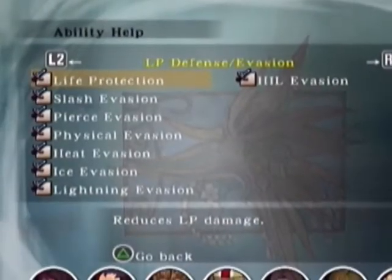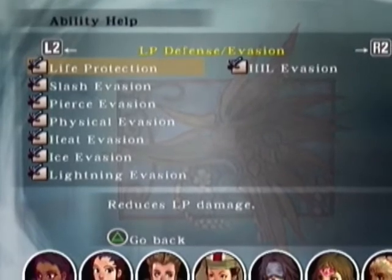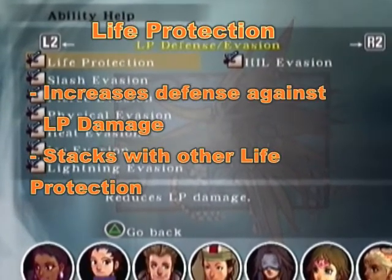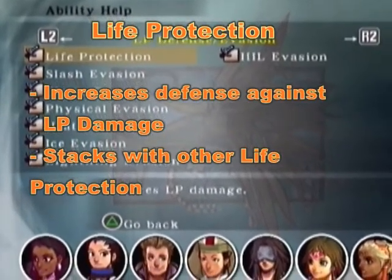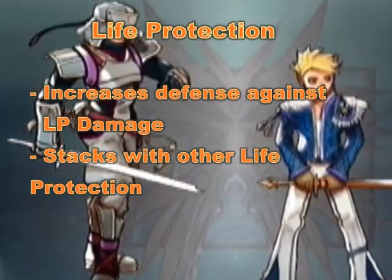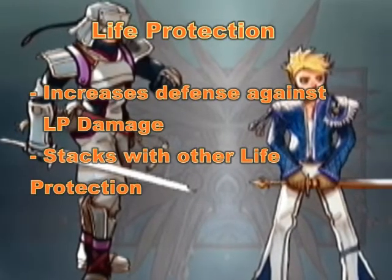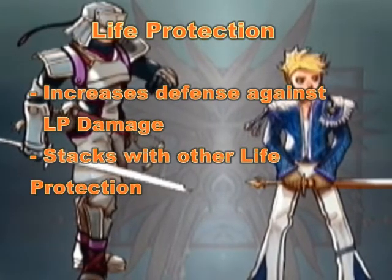Life protection is your biggest factor. It decreases LP damage on your characters significantly. Once you pick a weapon and sub-weapon, usually you want accessories and armor with life protection with as high a defense as possible. The skill is cumulative, meaning the more items you have with life protection, the less likely you will suffer LP damage.